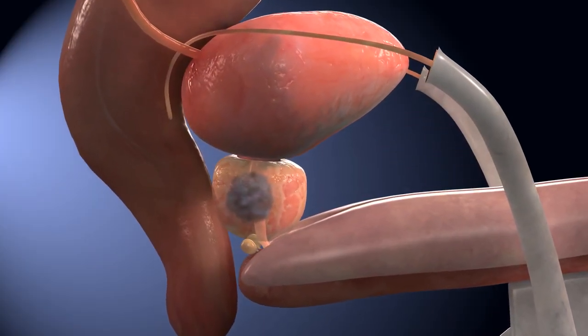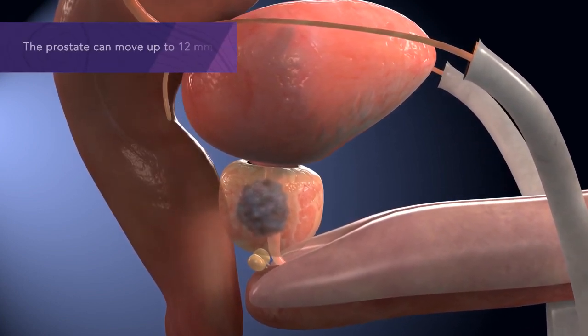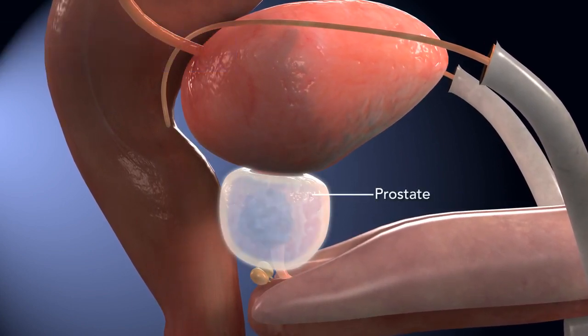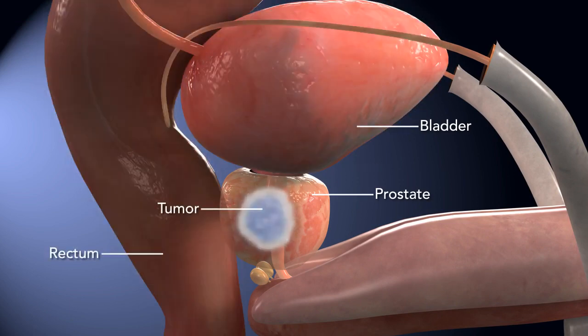Treating prostate cancer with radiation is challenging. The prostate can move up to 12 mm in an unpredictable manner, often caused by changing volumes in the bladder or rectum, and its proximity to other sensitive anatomy requires pinpoint accuracy to avoid damaging healthy tissue and nerves.